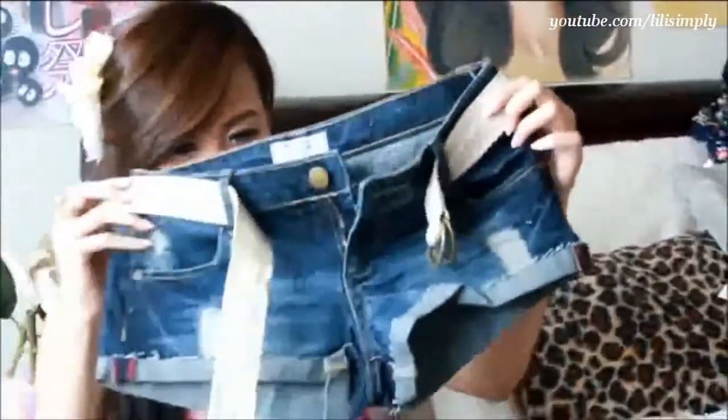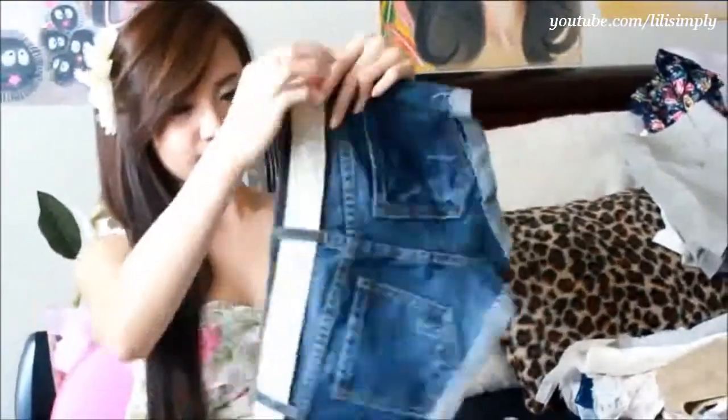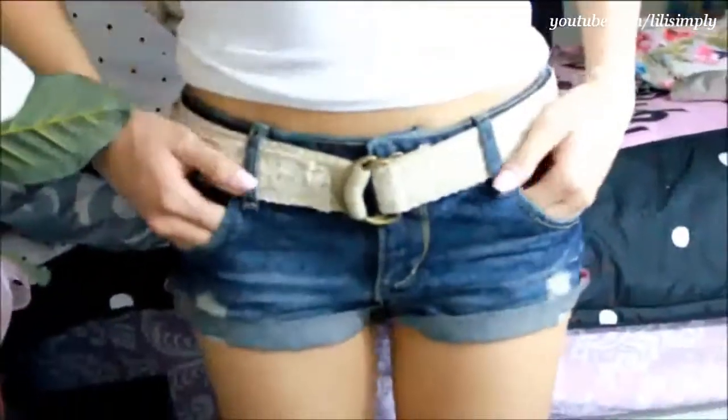Next up are these denim short shorts. I love that they came with this lace-lined belt. They're not exactly the most comfortable shorts, mainly because the denim is super stiff, but I'll have to break them in. I got these for $18.90 in a size 25. They reminded me of Hollister or Abercrombie shorts, and for this price, it's hard to give up.